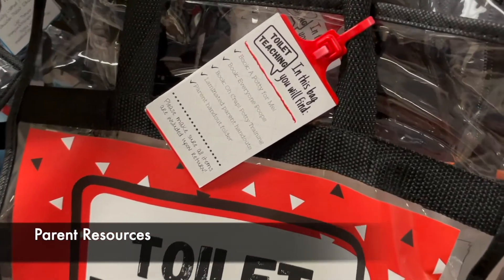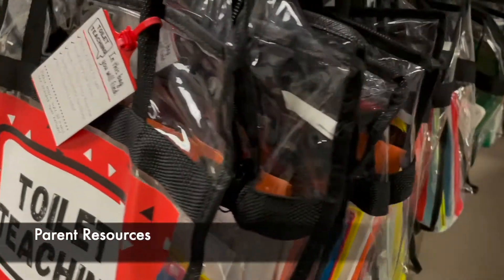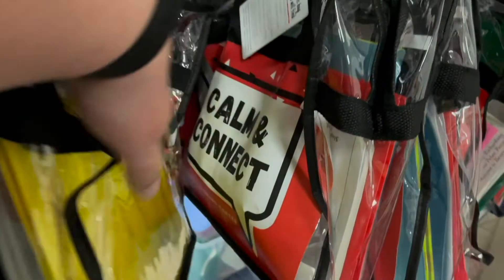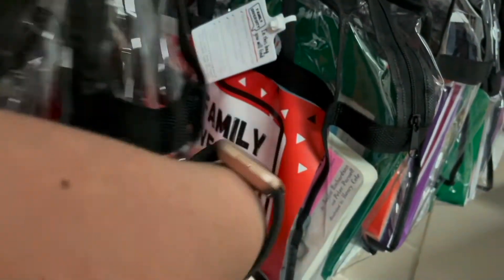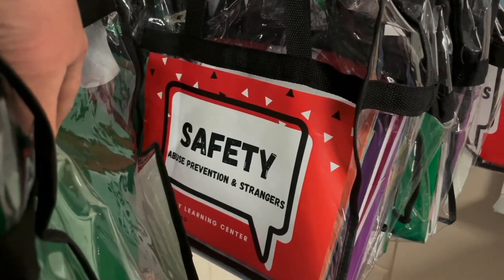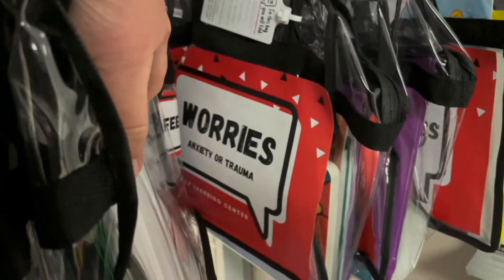One other exciting resource we added this year are parent resource bags. We have those around a variety of topics — handling grief, handling tantrums, toilet training, and a variety of different things that might come up at home. We also have parent resources available every month around the different topics that we teach, and we have home versions of most of the tools that we're using. For example, the solution toolkit that we use in the classroom — we provide a version of it that can be used at home with family members.